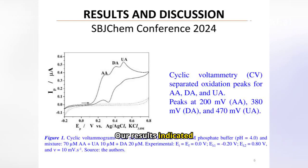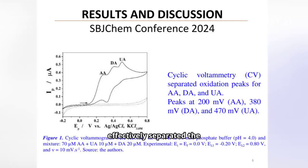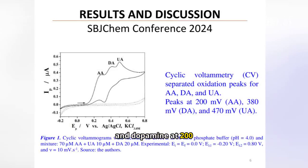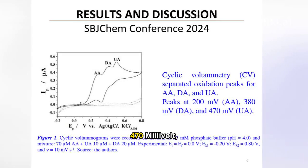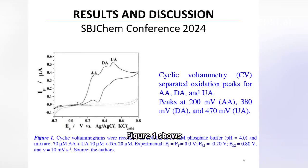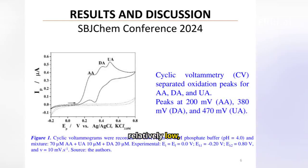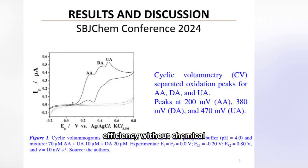Our results indicated that cyclic voltammetry (CV) effectively separated the oxidation peaks for ascorbic acid, uric acid, and dopamine at 200 mV, 380 mV, and 470 mV, respectively. Figure 1 shows these cyclic voltammograms, demonstrating clear peaks, though the currents are relatively low, highlighting the CNTPE's efficiency without chemical modification.